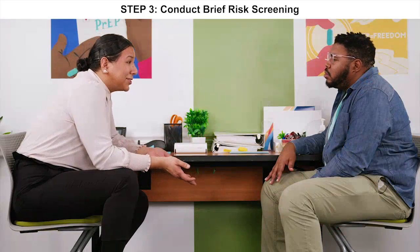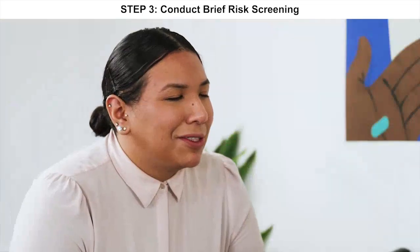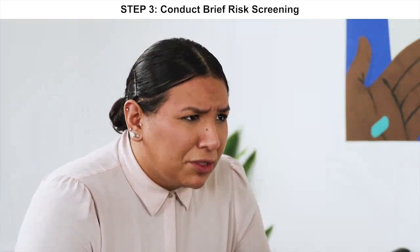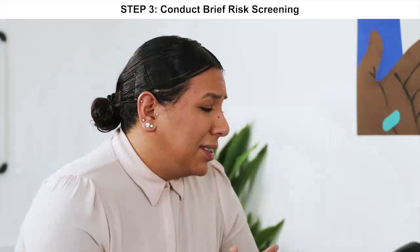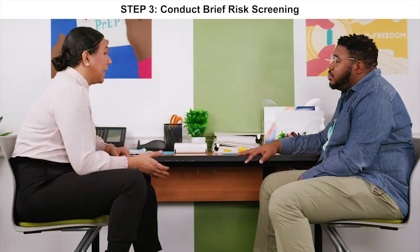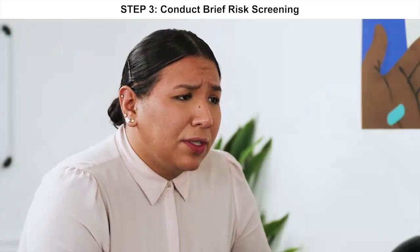There is now an option for long-lasting PrEP which would only require an injection every two months. We can connect you with someone to discuss this option if you're interested. Condoms still remain a great alternative. That's pretty cool about long-lasting PrEP — I'm just ready to get my result. I understand, the test is almost finished, but we still have a few minutes. Do you remember when I said we may recommend you test again? Yeah, is that the case with me? Yes, it is.